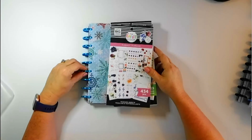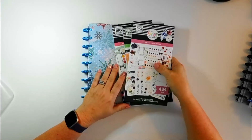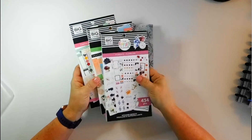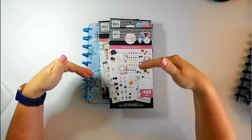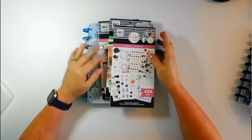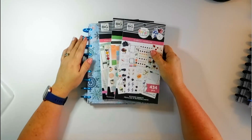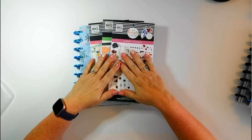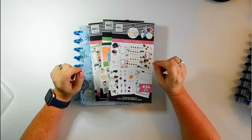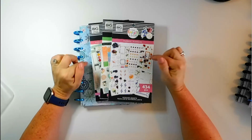Hey y'all, welcome back to another episode of Stuff's Crafty Space. If you're new here, welcome, thank you so much for joining me today. If you're a subscriber, thank you for coming back. If you would do me a great big favor and go ahead and hit that subscribe button and ring the bell so you don't miss anything.